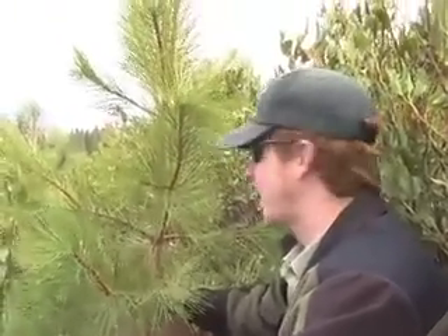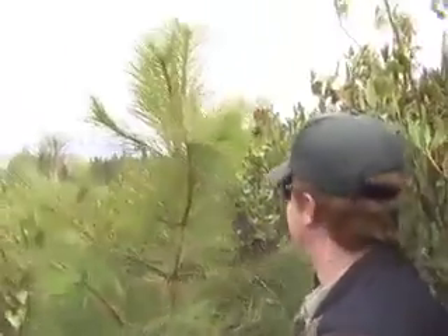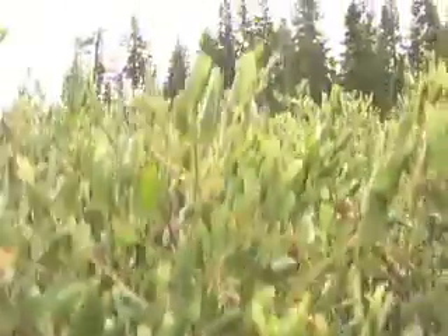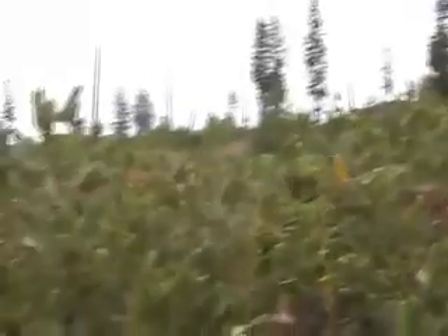Probably, if this is left untreated, probably through my lifetime. This is what I would say about 50% of the burn looks like — where there's just really no trees, a lot of brush, and not a whole lot of means to treat it.